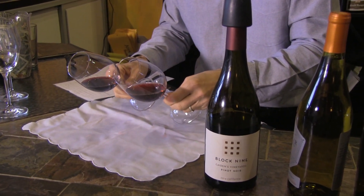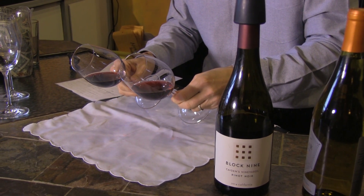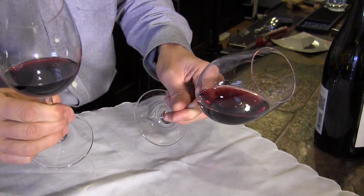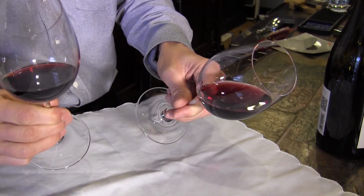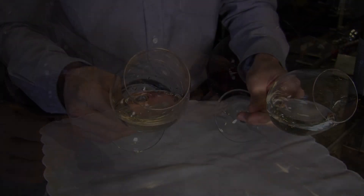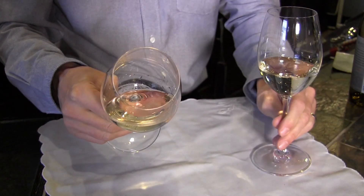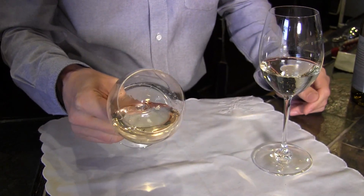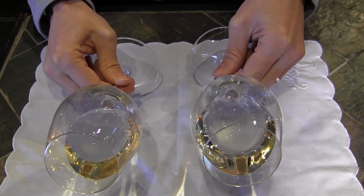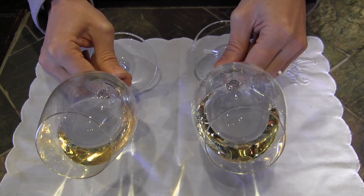Thirdly, you need to engage your sight. A ruby red color will indicate that the wine probably has a high level of acidity, as opposed to a sort of plum, darker color, which would indicate a low level of acidity. By the same token, in a white wine, a greenish color will indicate high levels of acidity, versus a golden color as an indication of low acidity and a certain sensation of sweetness.